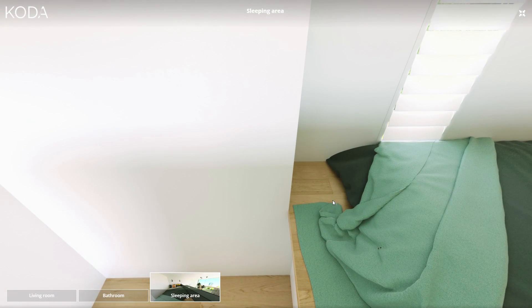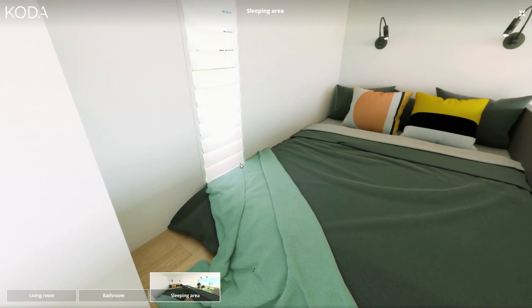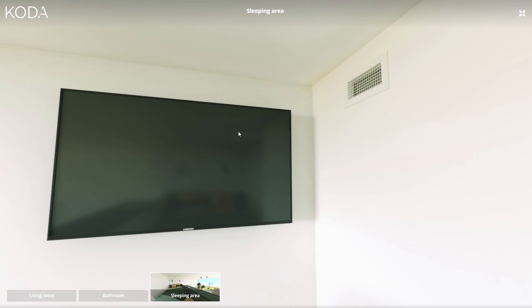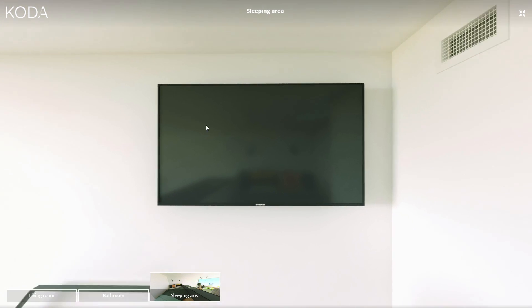A little step-down area. You have your tall window again, just like the bathroom, and a very large TV.